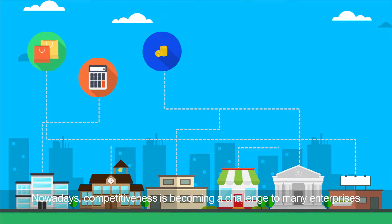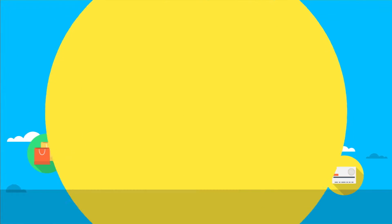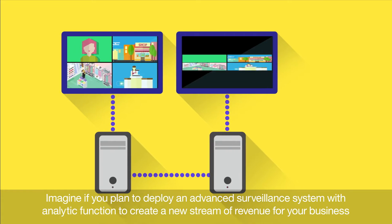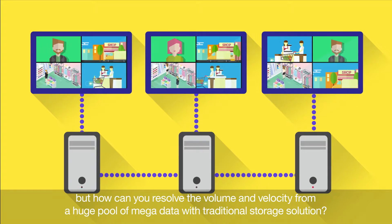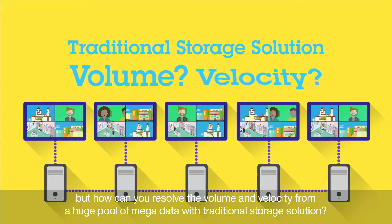Nowadays, competitiveness is becoming a challenge to many enterprises. Imagine if you plan to deploy an advanced surveillance system with analytic function to create a new stream of revenue for your business. But how can you resolve the volume and velocity from a huge pool of data with a traditional storage solution?